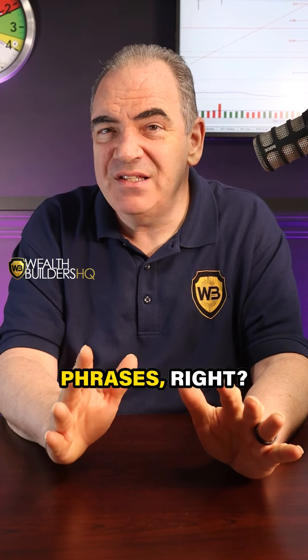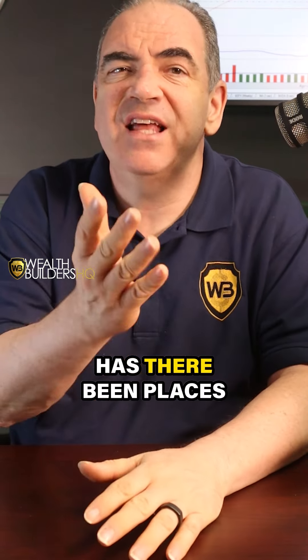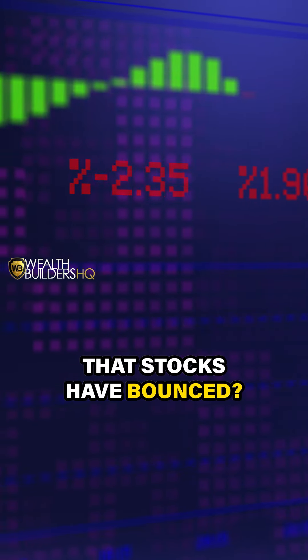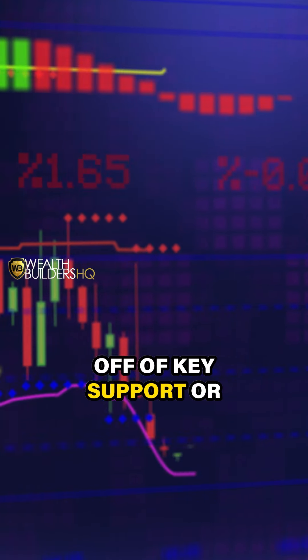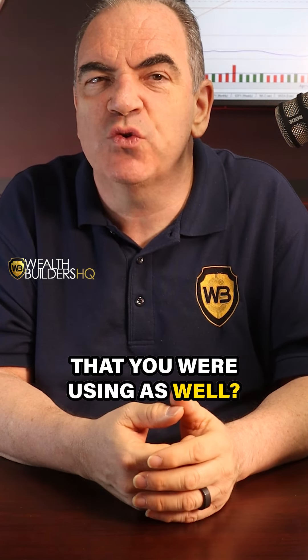One of my favorite phrases, I call it the double L's — look left. Look at what's happening today, but then look to the left at what's happened historically. Has there been places that stocks have bounced off of key support or resistance levels? Have they respected or responded to some of the technical indicators that you are using as well? Make sure you're always looking left.